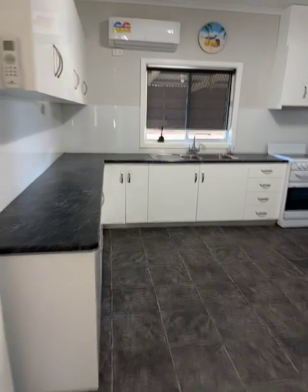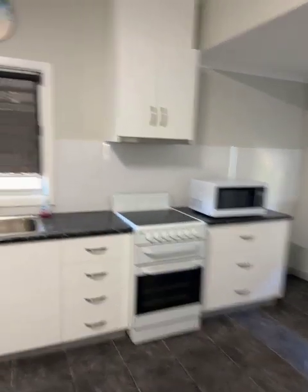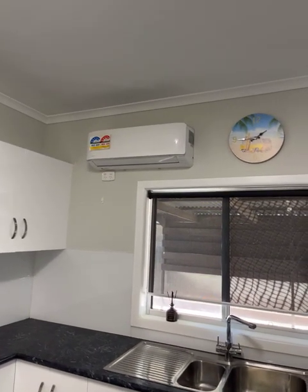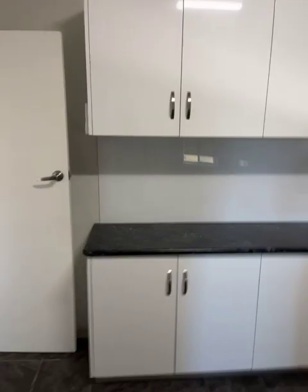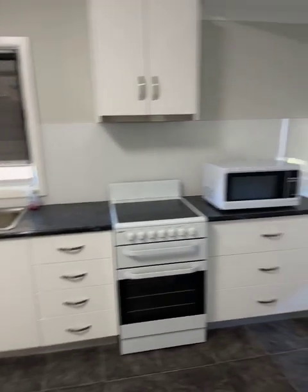Around the corner to the kitchen, which is also nice and modern. Electric stove, range hood, double sink, another split system — this one's not very old. Plenty of bench space and cupboards. Vinyl on the floor.